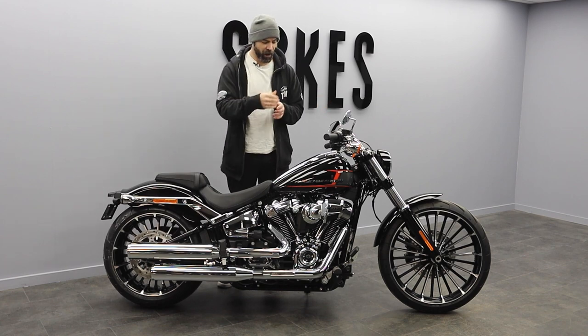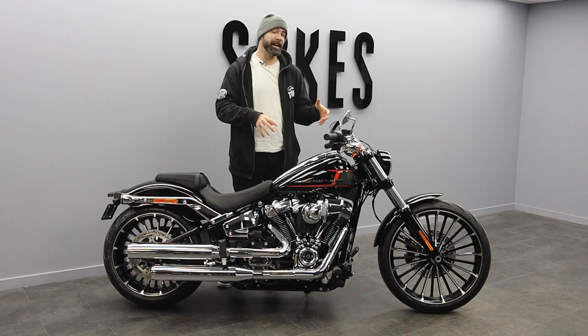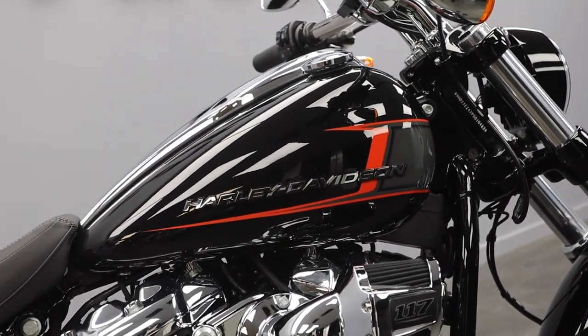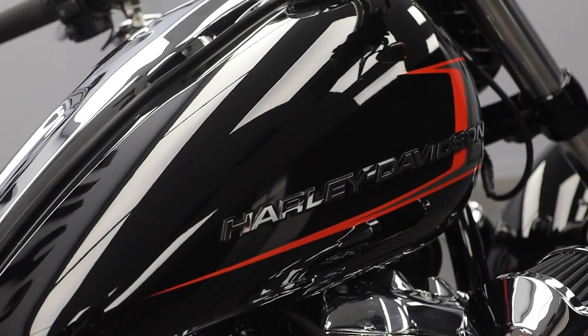We've got some brand new styling on this 2023 Breakout with a striking paint scheme across the side of the tank. That is an 18.9-liter tank, so you're going to get great range out of this bike. The added graphics on the side of that tank really accentuate the overall hot rod profile of this bike and almost give the impression that it's moving along whilst it's stood still.